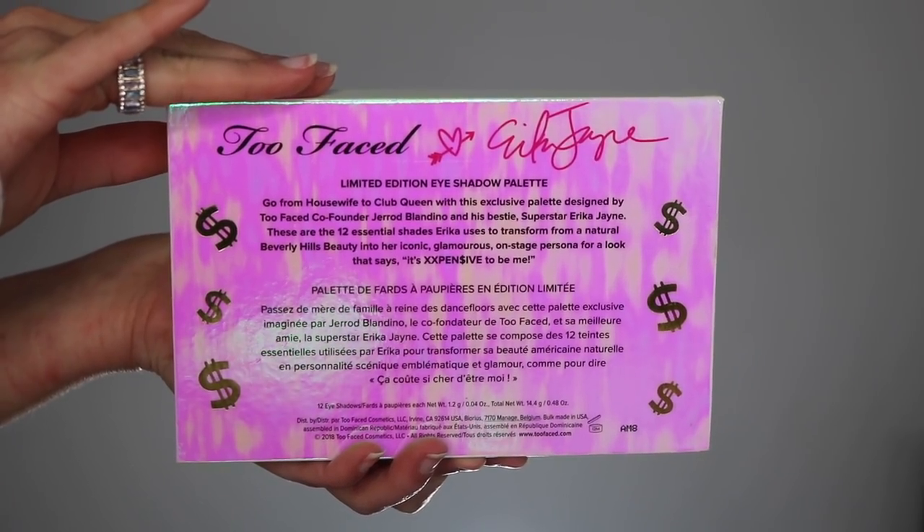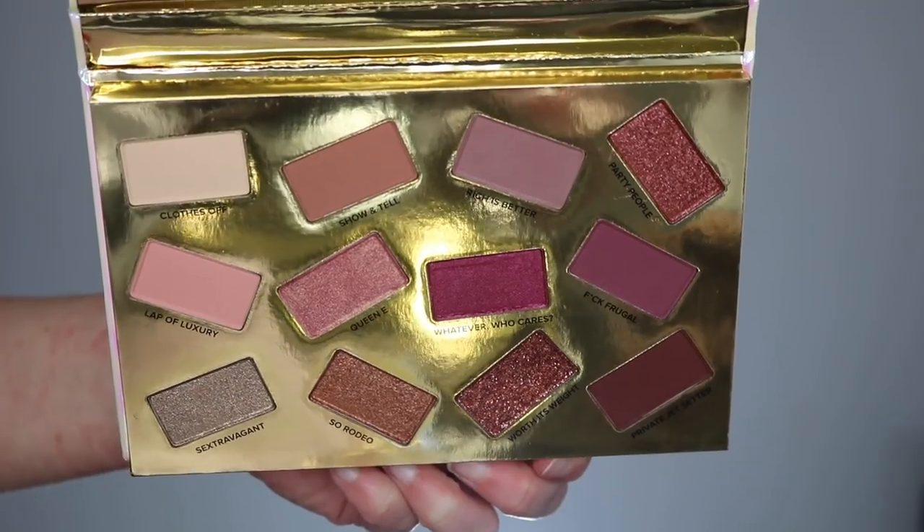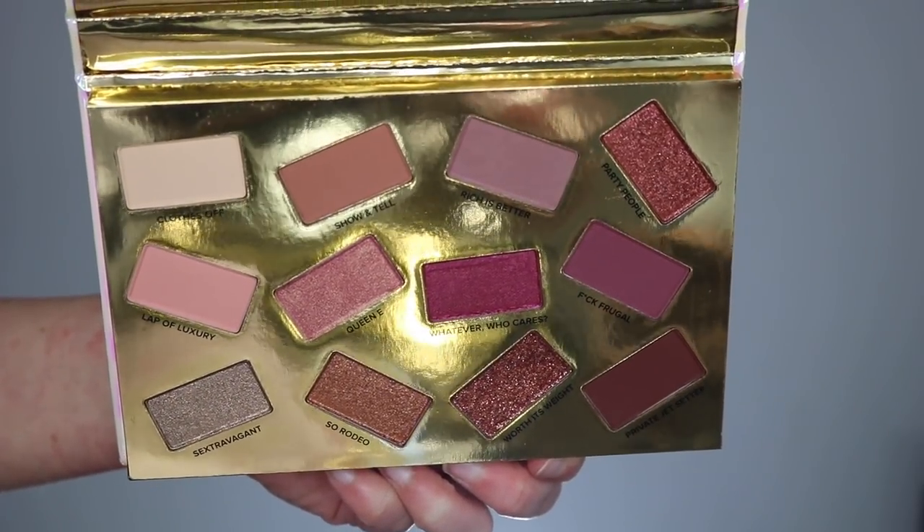The actual palette has pretty simple packaging — it just says Pretty Mess on a grid and Erika Jayne. Really cute, very simple. On the back it says: 'Go from housewife to club queen with this exclusive palette designed by Too Faced co-founder Jared Blandino and his bestie superstar Erika Jayne. These are 12 essential shades Erika uses to transform from a natural Beverly Hills beauty into her iconic glamorous onstage persona for a look that says it's expensive to be me.' Now you open up the palette and it reveals 12 shades. For those of you who like mirrors, this palette does have a big mirror on the top.